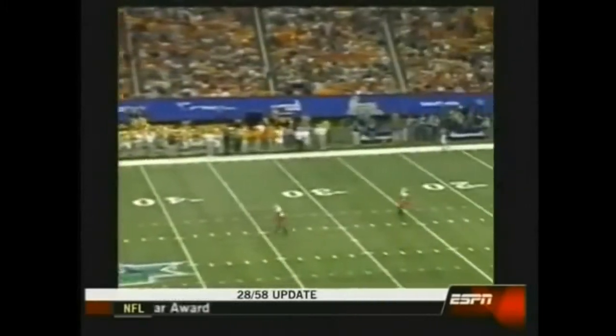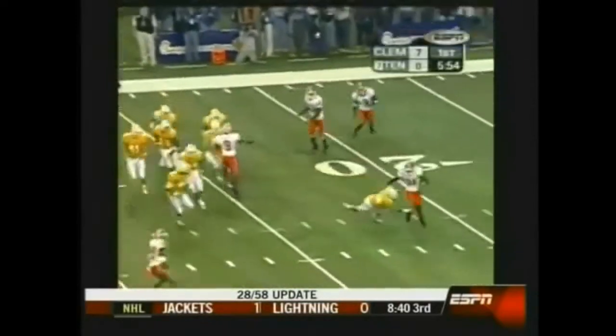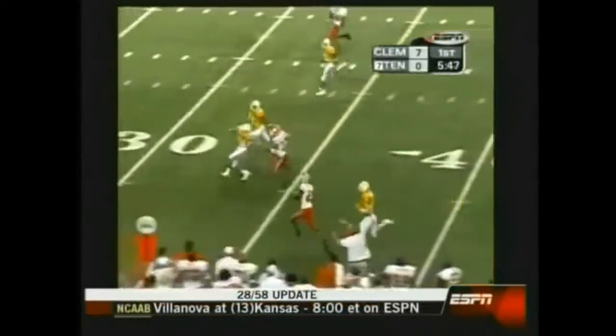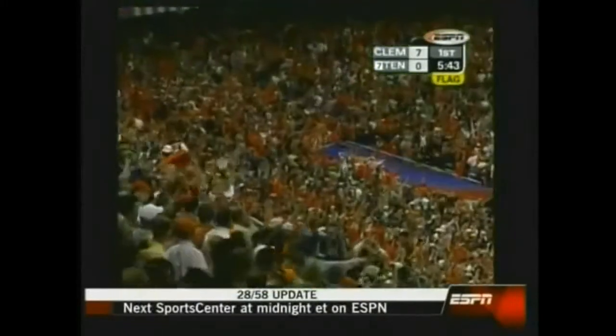Colquitt, not a good kick on this one — end over end, but down to the 25, and Hamilton on to return. Tries to go the other way. Hamilton gets a block, gets another block. Colquitt is blocked to the ground, and he's finally knocked out of bounds at the 17-yard line.